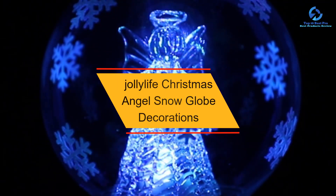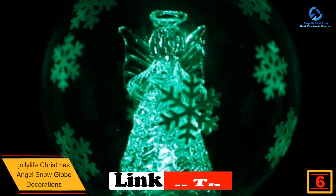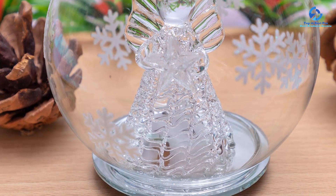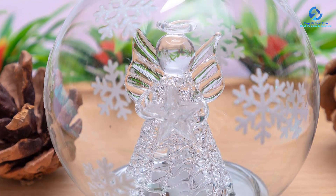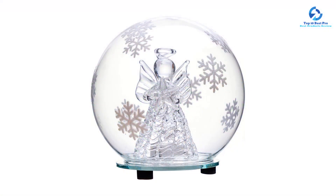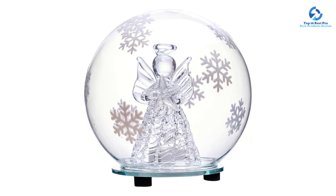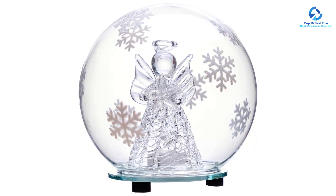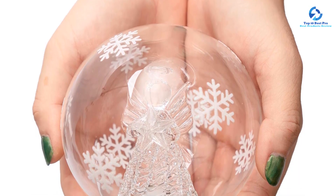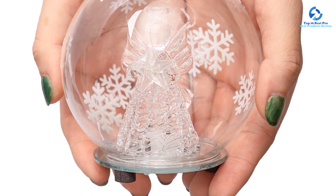At number 6, we have the Jolly Life Christmas Angel Snow Globe. This stunning glass globe features a clear angel figurine holding a star, surrounded by eight glittery snowflakes. It requires no liquid and plays no music, making it hassle-free. The color-changing LED light creates a display of red, green, purple, and blue hues, controlled by an on/off switch on the bottom. Great for display on a mantle, windowsill, or bookshelf.